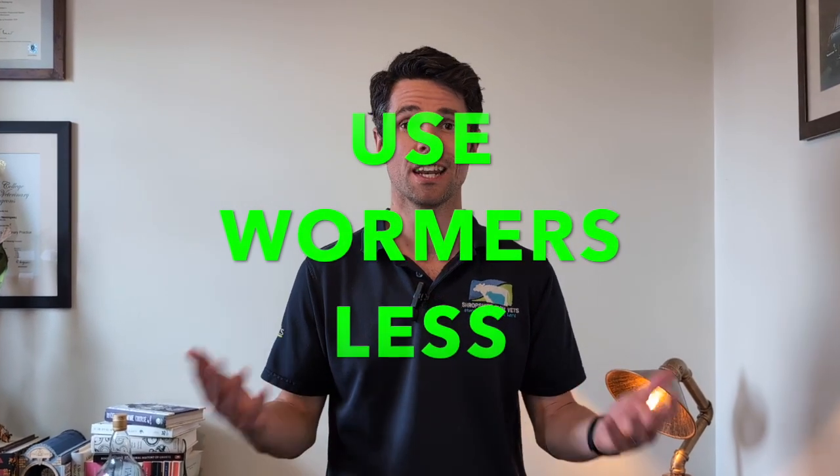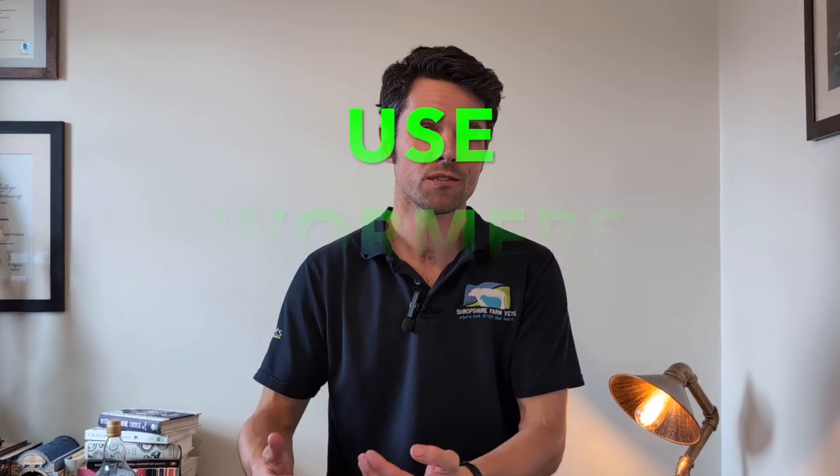We've already spoken about how resistance develops and we understand that a bit of resistance develops to a wormer every time we use it. So in very simple terms, the way to slow down the development of that resistance is just to use our wormers less — reduce the number of times that the worms on your farm are exposed to anthelmintics. So how are we going to do that?